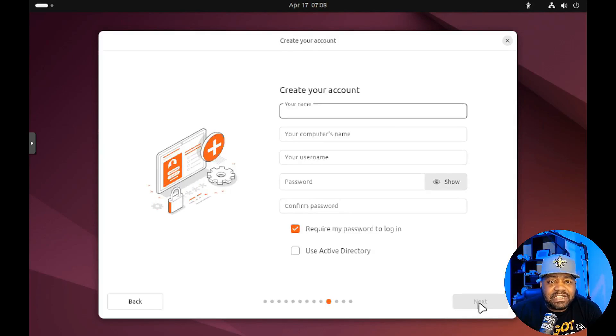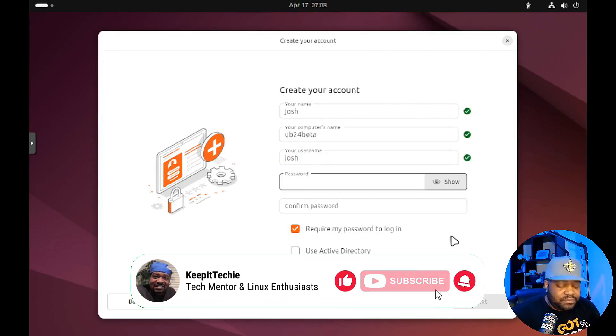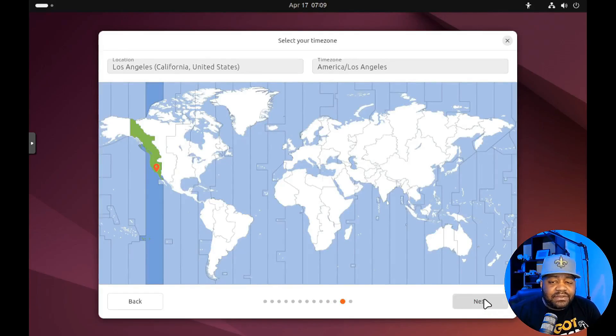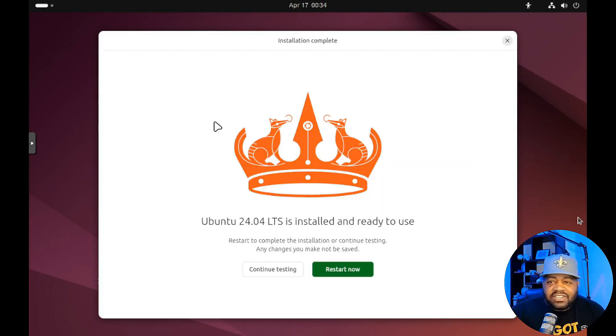Hit Next, then create your account. I'll name it 'beta' since I'll be playing around with this for a couple of days until the final release. Type in the password, require password on login — glad that's selected — and there's also a 'use Active Directory' option right there, which is great. Hit Next, select your location. It automatically detected I'm on the West Coast — Los Angeles, Pacific Standard Time. If you need to change it, go ahead. Hit Next and you get a review of your choices, just like in previous versions. Then hit Install and wait for it to finish.